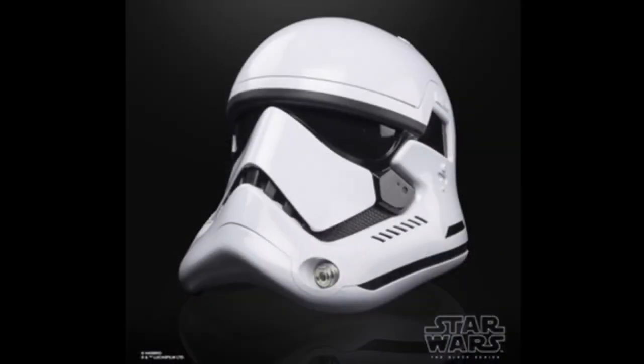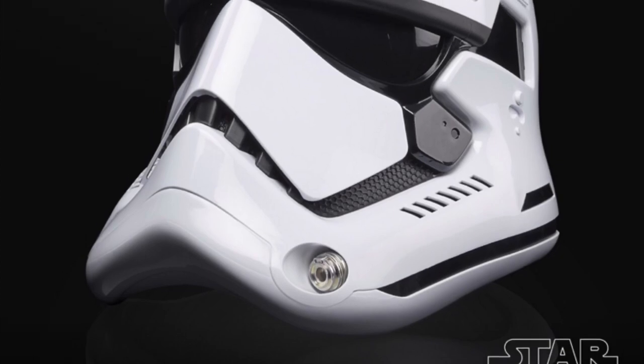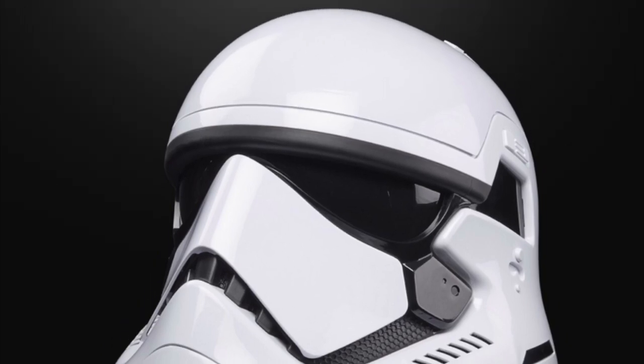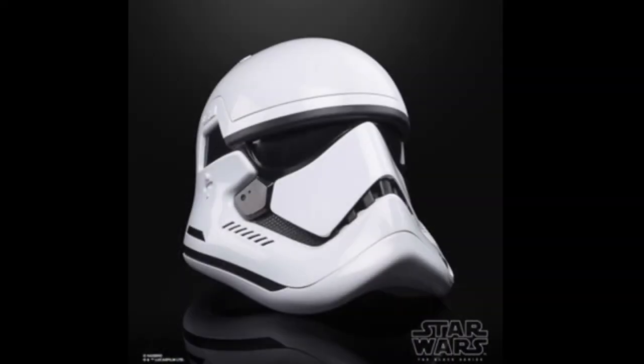If you're interested in the Captain Cardinal helmet or just haven't seen it yet, please check out my previous video where I go over some of the details in the helmet. For me, it was one of the best Black Series helmets that's been released so far. The voice changing effect was a lot better than the previous Stormtrooper helmet that was released, and overall the build quality was of a much higher spec.